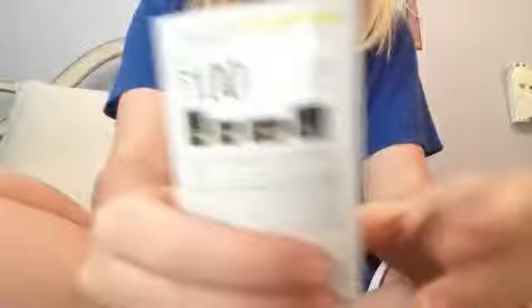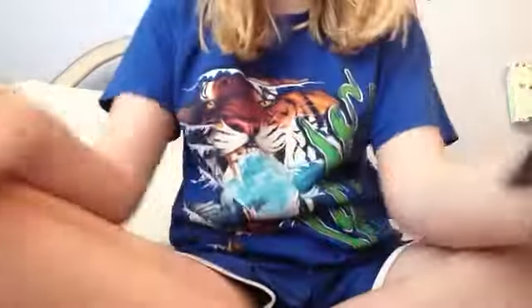And then this one is save $1 on any U by Kotex. Yeah, U by Kotex. And I'm going to get two more of these because I ordered more samples. These are the U by Kotex ones.